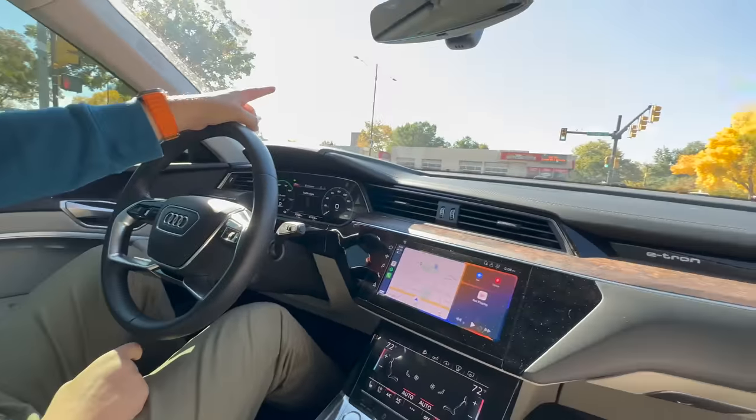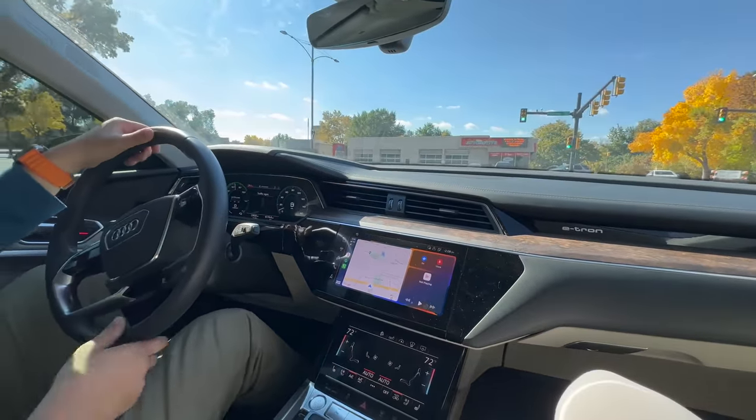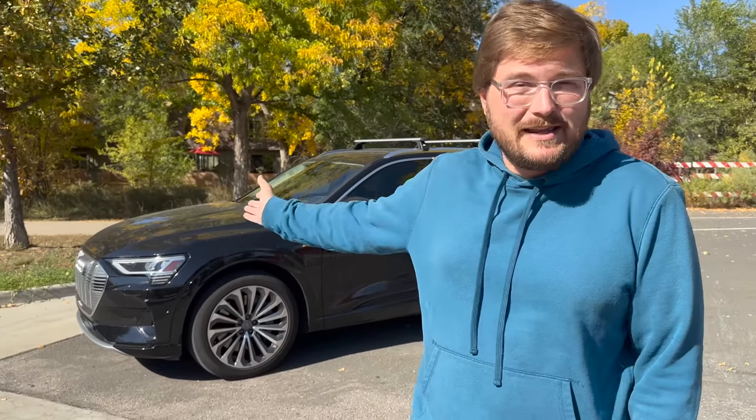Hello and welcome to another Out of Spec Reviews video. I actually wasn't planning on making this video until I made a quick Twitter post and received responses where no one knows this technology exists — and to me it's still shocking. Every day I drive our Audi e-tron. This is our 2019 Audi e-tron; we've loved it, made some videos with it, and it's really Alissa's car and her daily driver.